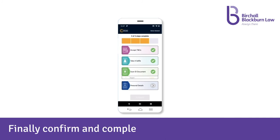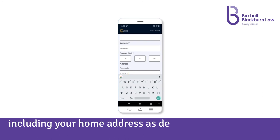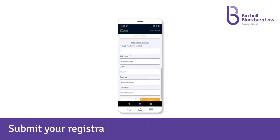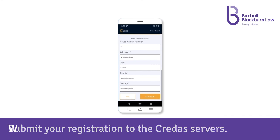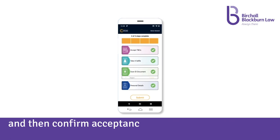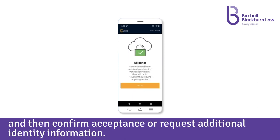Finally, confirm and complete your personal details, including your home address as detailed on your selected ID document. Submit your registration to the Credas servers. We will check that the information is clear and then confirm acceptance or request additional identity information.